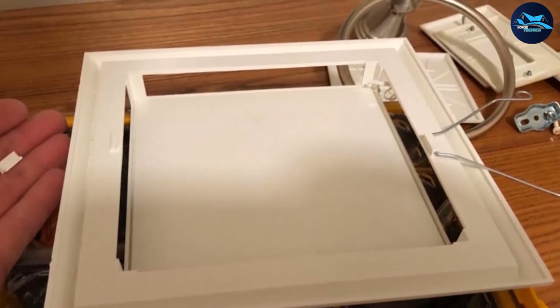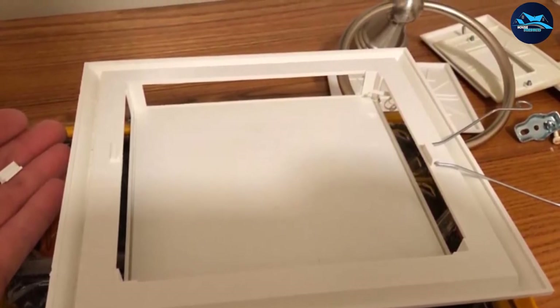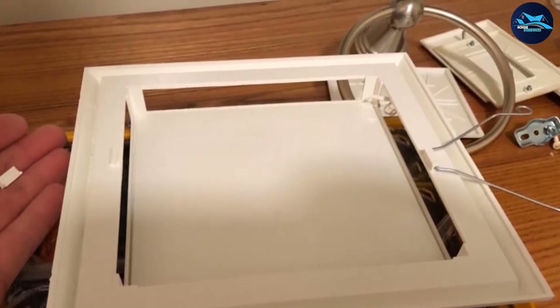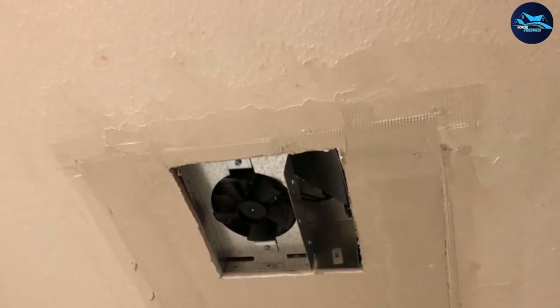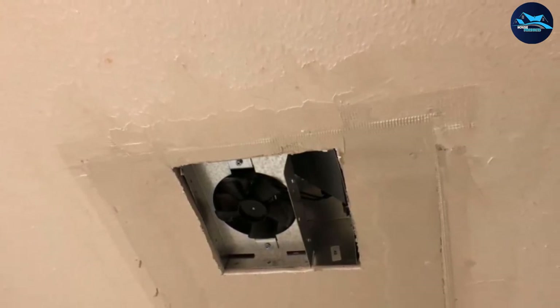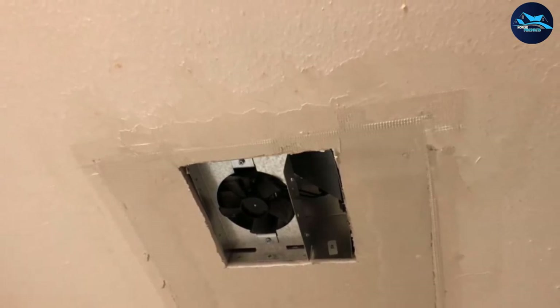Just note that duct-free fans may not meet building code requirements in some areas. In lieu of an external vent, the hardwired fan moves air across a filter to purify it before recirculating it in the space. That means the fan does a good job of improving air circulation and clearing odors in powder rooms and half baths, but isn't recommended for larger bathrooms or for controlling high humidity levels.